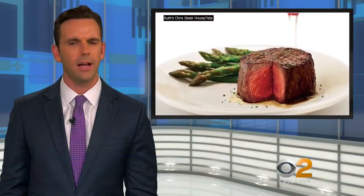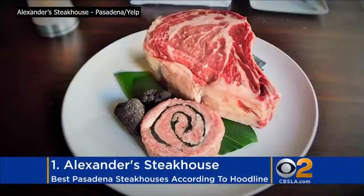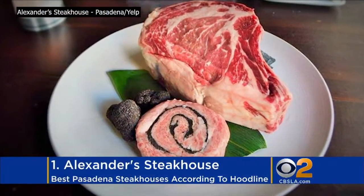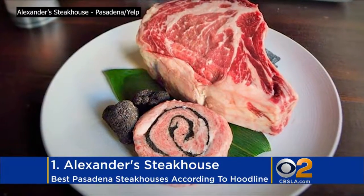Our content partner Hoodline crunched the numbers using Yelp data to find the top steakhouses in Pasadena. Topping the list is Alexander's Steakhouse, which boasted 4.5 stars out of 780 reviews on Yelp.